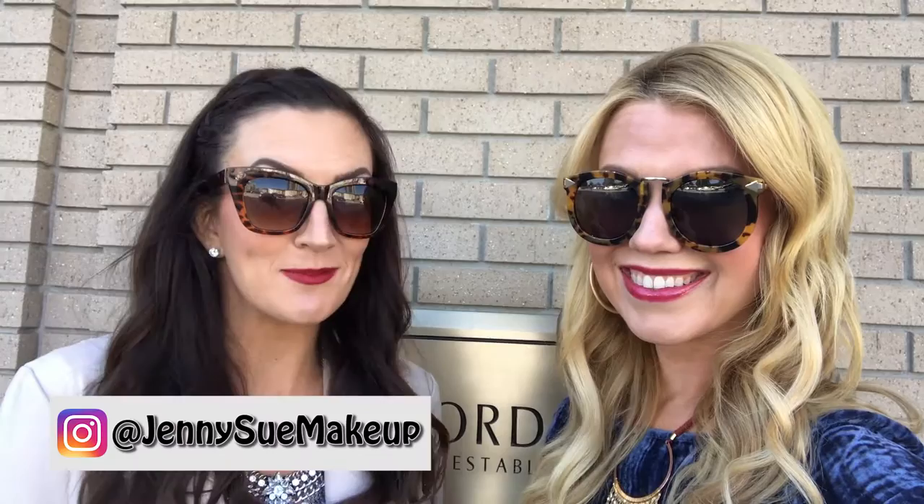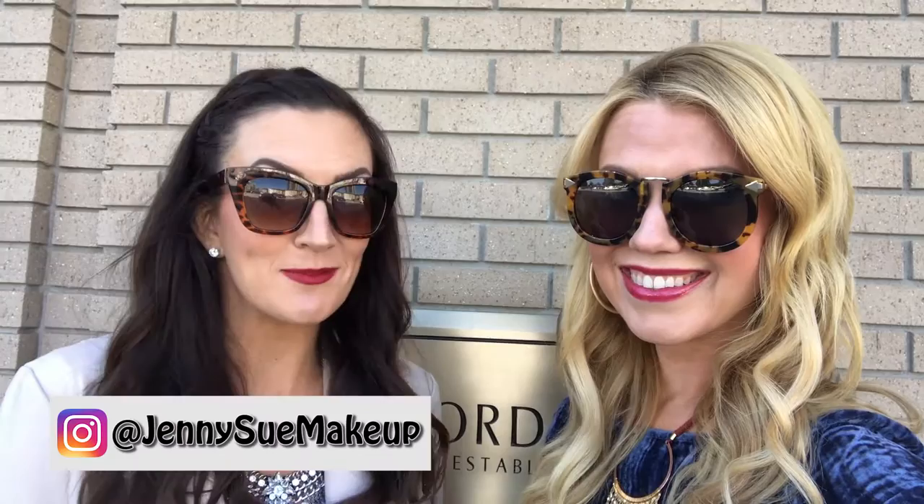I'm Lauren of Edit by Lauren — find me on Instagram at Lauren Lefevre. And I'm Jennifer of JennySueMakeup.com — find me on Instagram at Jenny Sue Makeup.